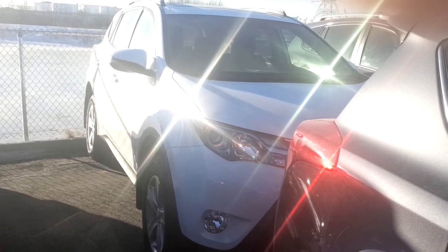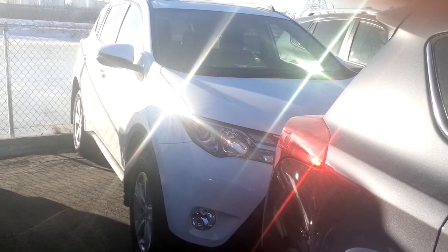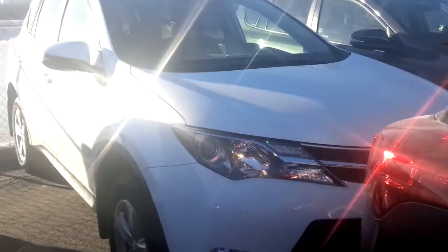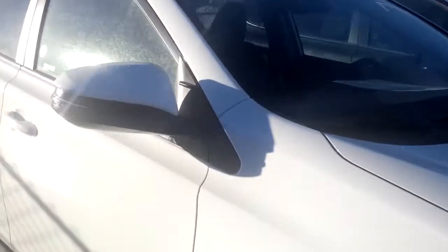I hope you can get an idea of what this RAV4 XLE 2014 looks like. It's stacked quite deep in, so I just want to show you the white. I'm going to get in behind it and get the sun behind me if I can, just to show you.